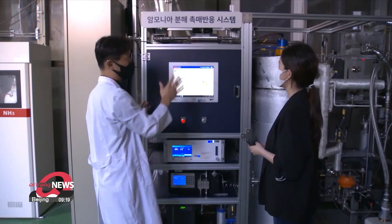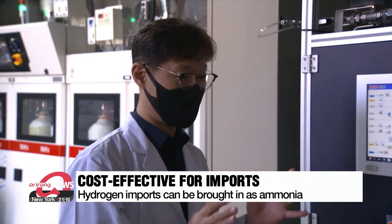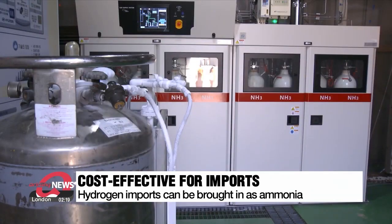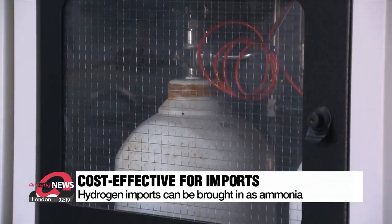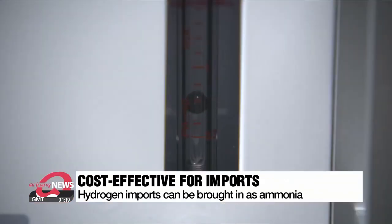The new technology also allows South Korea to import carbon-free hydrogen at a much cheaper cost. While transporting hydrogen requires storing it in tanks after liquefying it at minus 250 degrees Celsius, now it can be turned into ammonia instead, which can be stored in tanks at only minus 33 degrees Celsius.